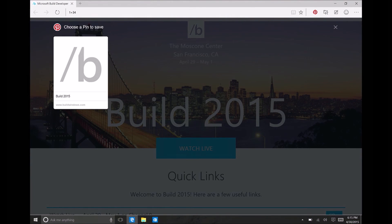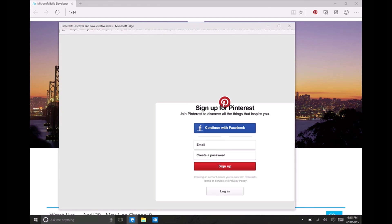You can actually — I don't know if it's behind us — here we go. So I could pin this directly to my board on Pinterest.